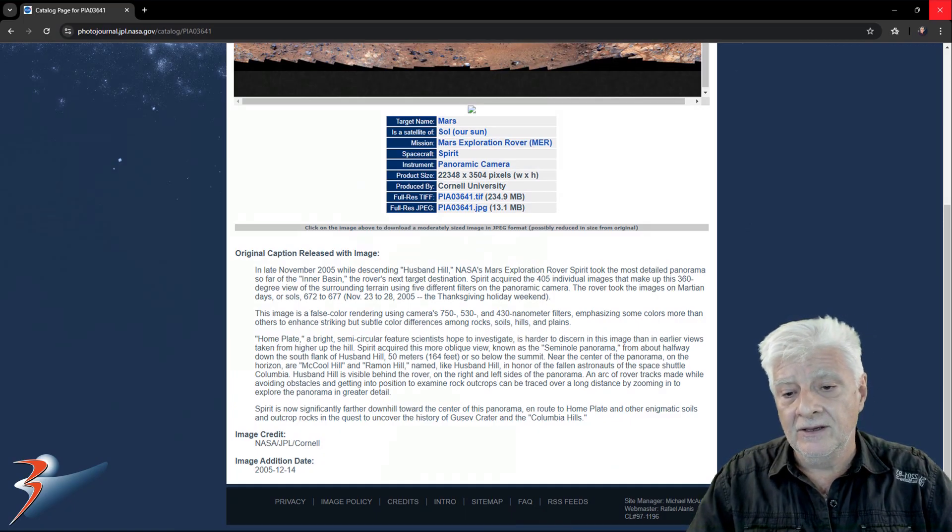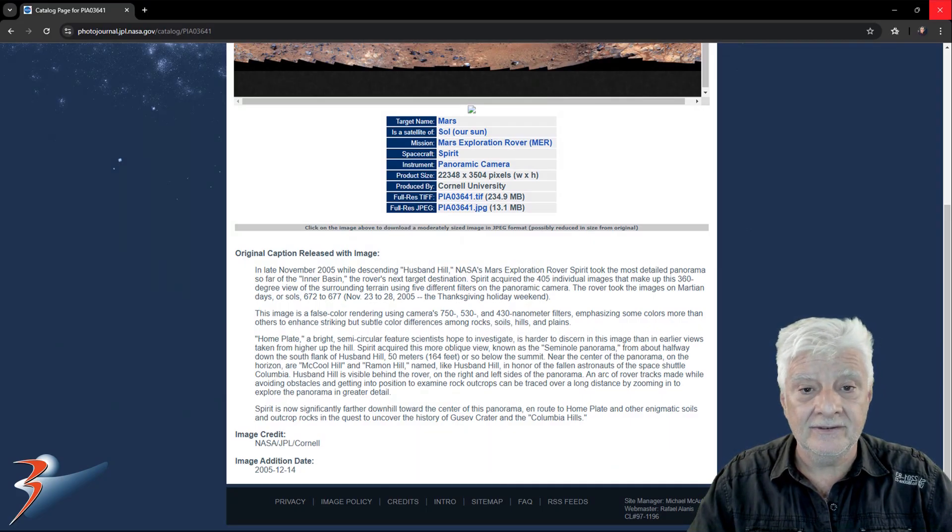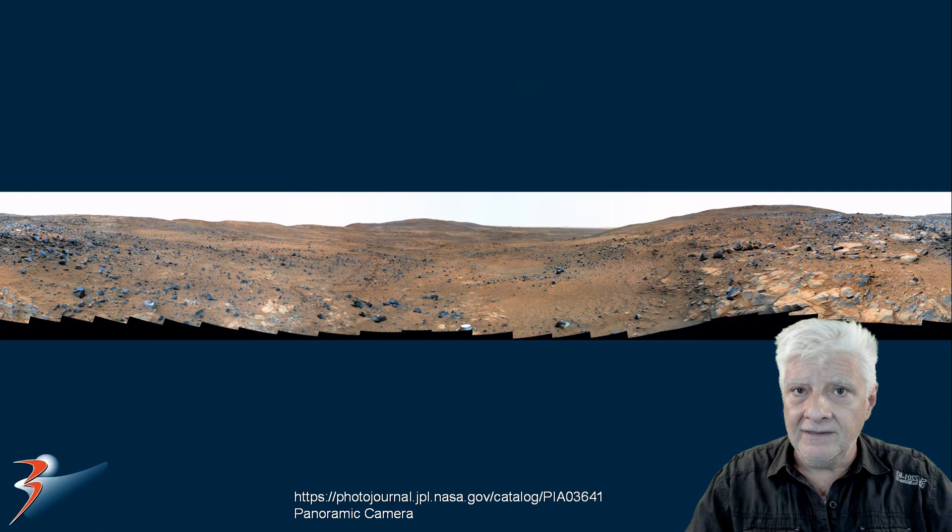The set of photographs were taken on Sols 672 through 677, on the 23rd to the 28th of November 2005. Now we're looking at the color corrected panoramic photograph — I'll include the link to this download in the video description.